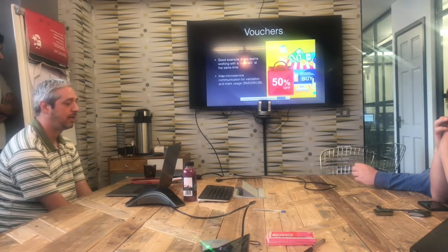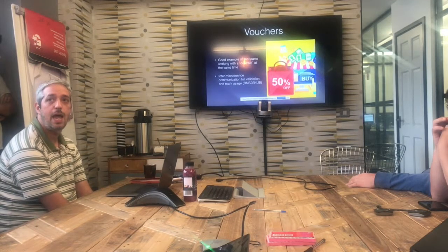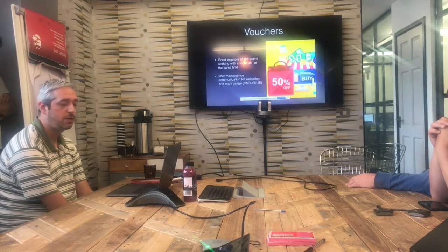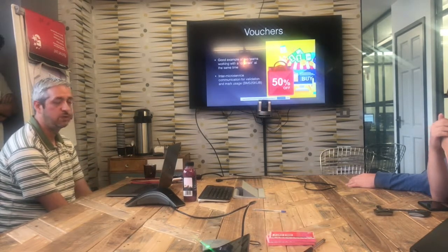We utilised internal microservice communication for the voucher validation and the mark-use of the voucher — that was basket microservice to SKU-based.